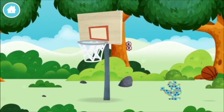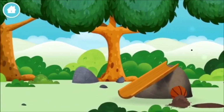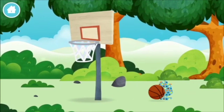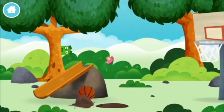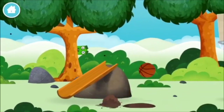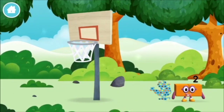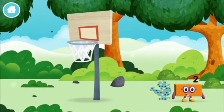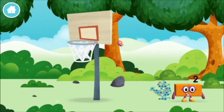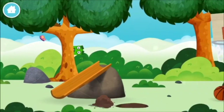A basketball net, a basketball, a basketball. You've found one, a basketball. You've found another one, a basketball!